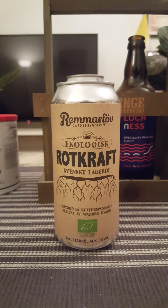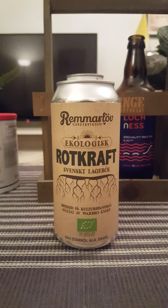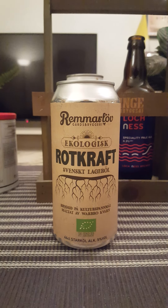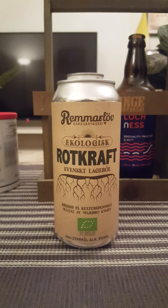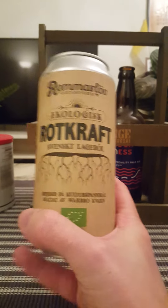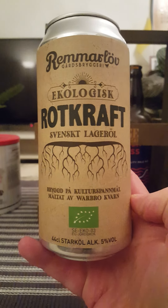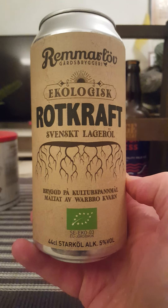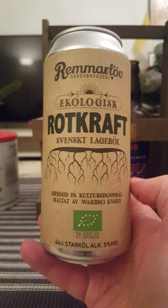Hey there, all craft beer lovers, very much welcome to another beer review. Taking a look at a lager tonight. We're packing our bags and going to Sweden, to the little town of Eslöv down south in the region of Skåne, back to Remmarlöv Goldsbruggeri, or Remmarlöv Farmer Brewery.